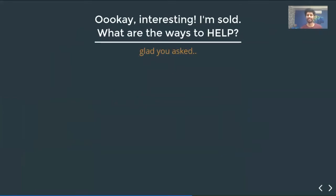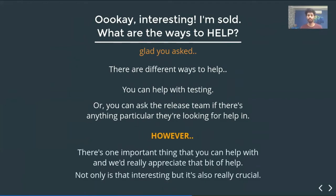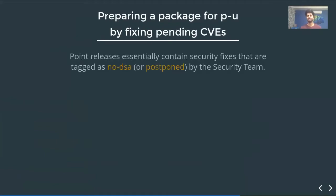What are the ways to help? You can help with testing, or ask the release team if there's anything particular they're looking for. But more importantly, there's one crucial thing you can help with that we really appreciate: helping prepare a package for a point update by fixing pending CVEs.